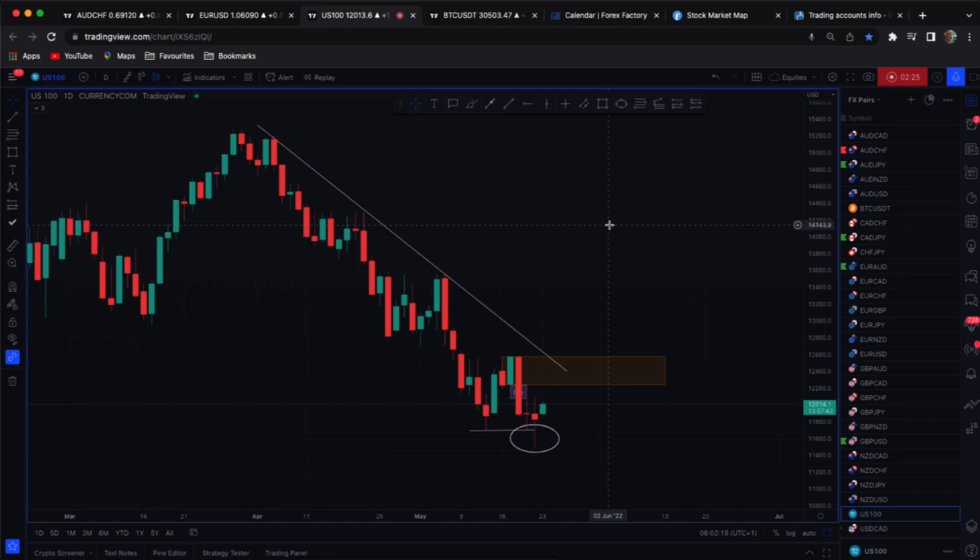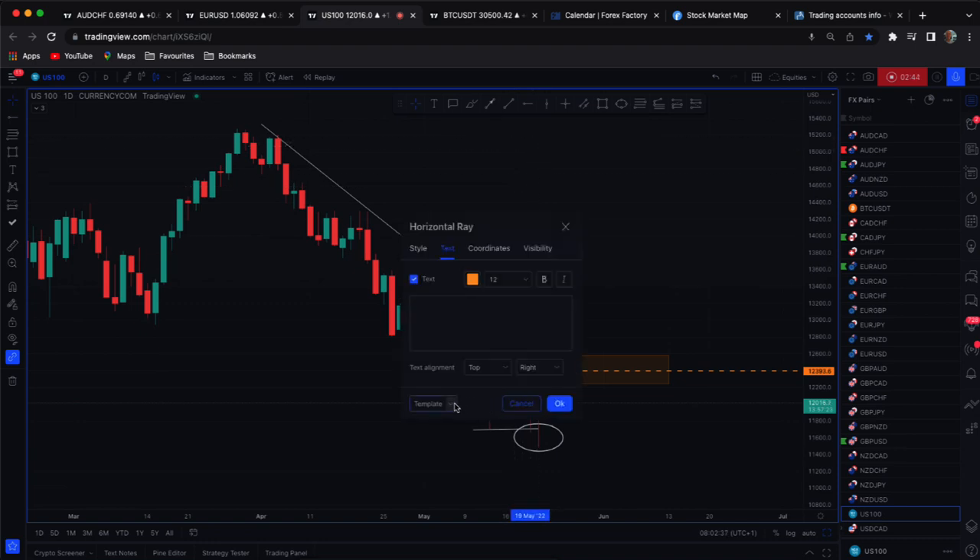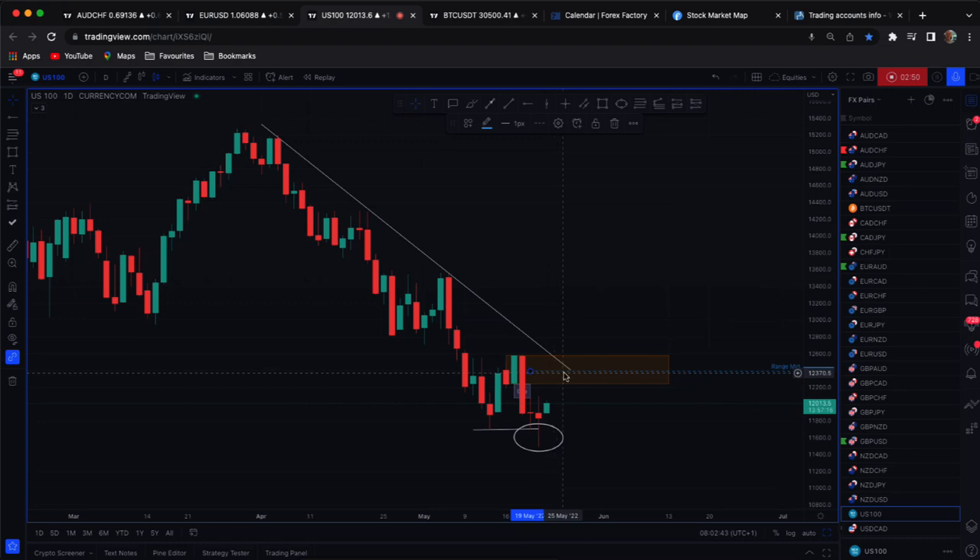At the moment I'd be careful — if you've got any yen pairs short, I would be taking profit now. Bitcoin could rally; there might be some opportunities to counter-trend trade some of the yen pairs, possibly back up into here. I'll be keeping an eye on this mid-line through here — the mid range — as it comes into play with the diagonal. That to me is a key level of resistance right here.